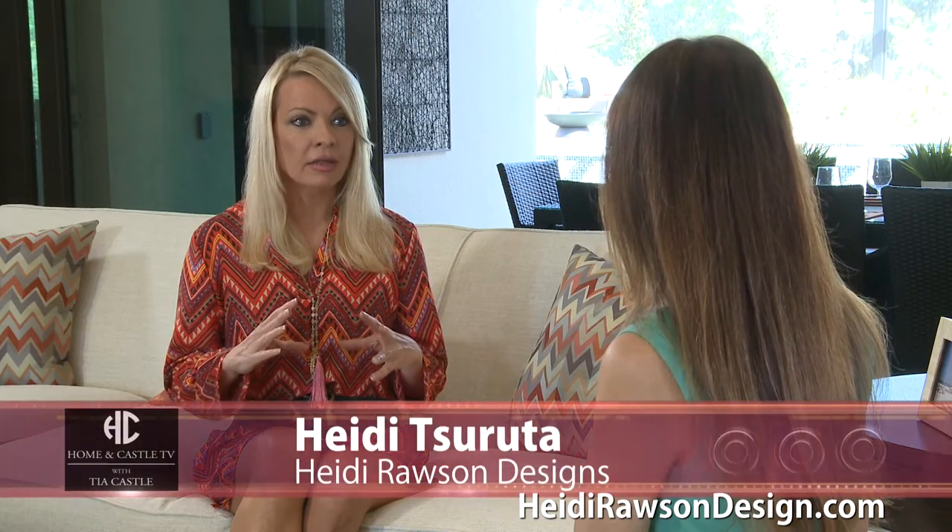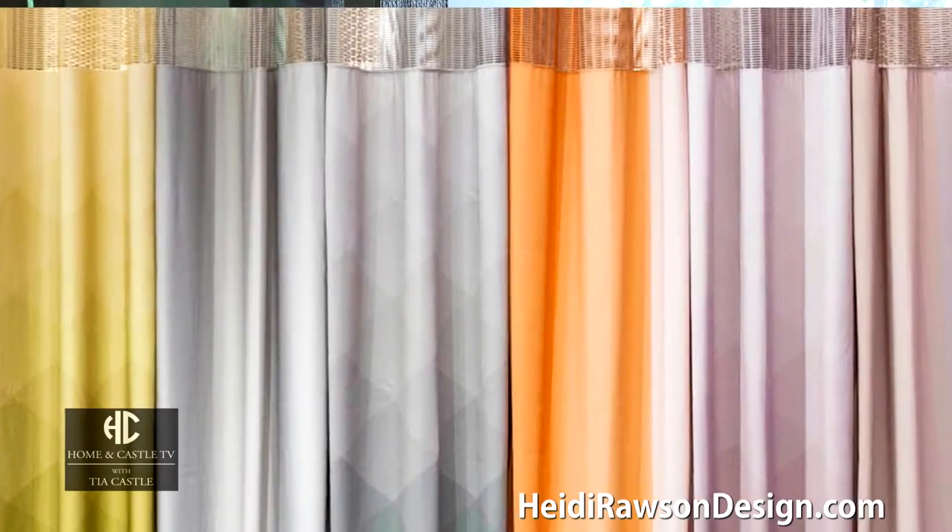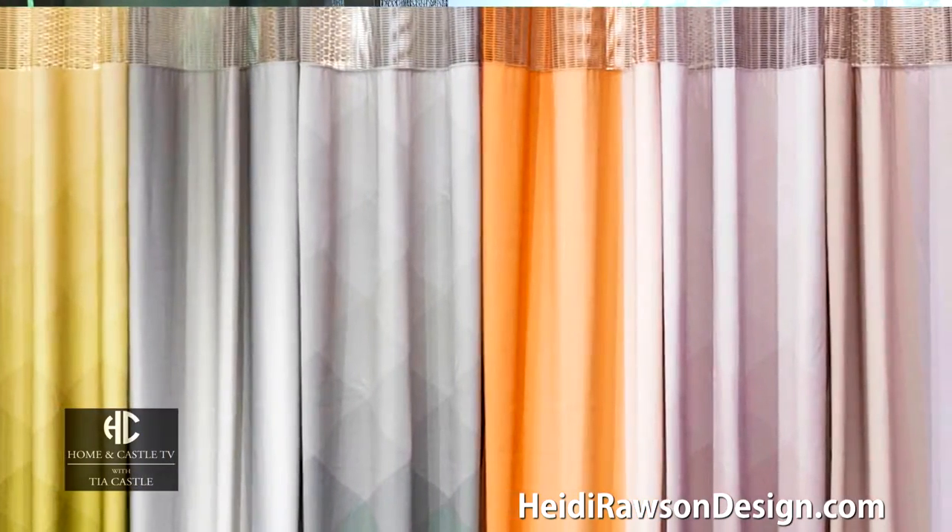Are you seeing any new trends in materials being used? We are. We're in such an area that we use natural materials — we like to see organic materials. Everything is becoming so eco-friendly and we're eco-conscious. So we're seeing materials like bamboo, matchstick blinds, and straw, which really lends itself to Florida design so well because a lot of times we do coastal design and those textural elements just add another layer.